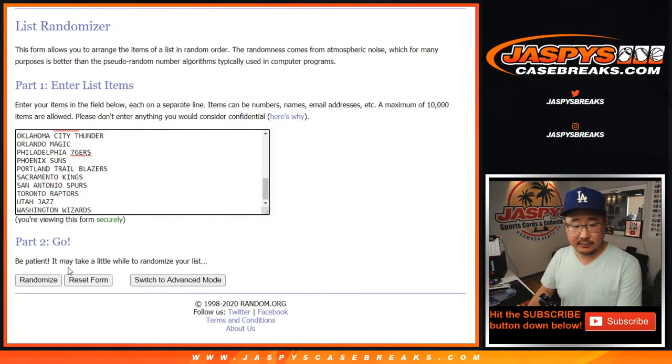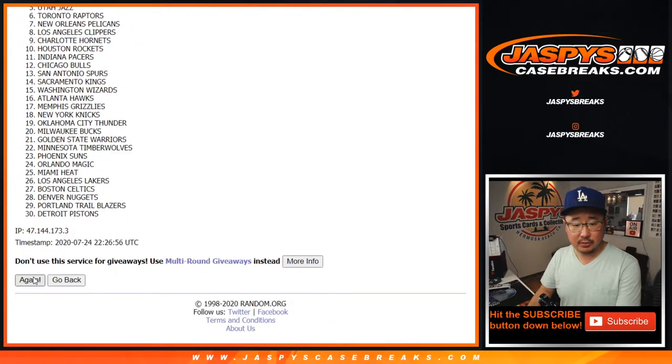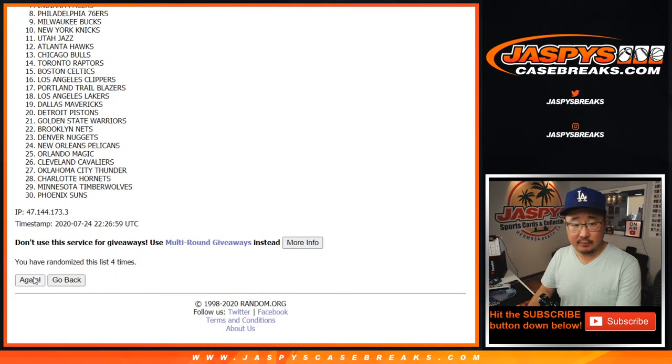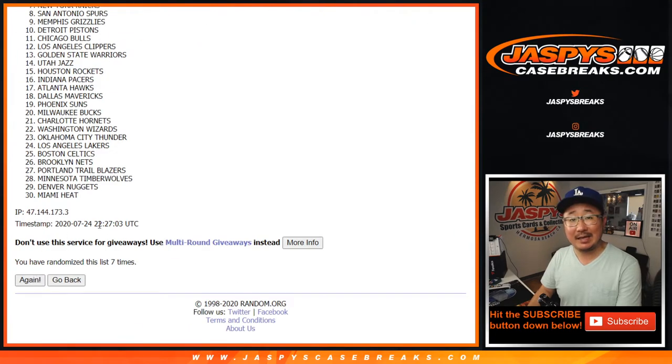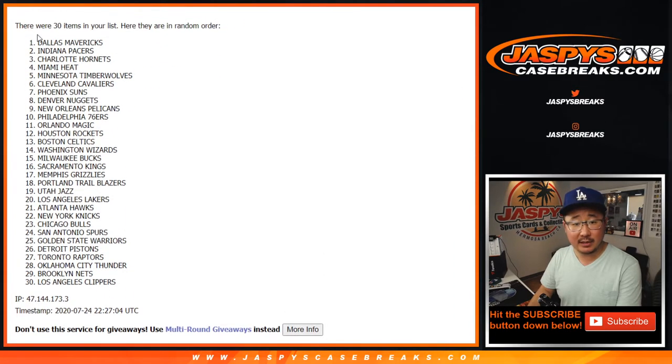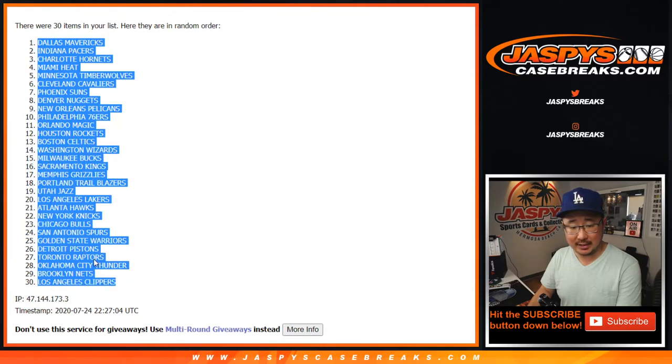Two and a six, eight times for the teams. After eight, we've got the Dallas Mavericks all the way down to the Los Angeles Clippers.